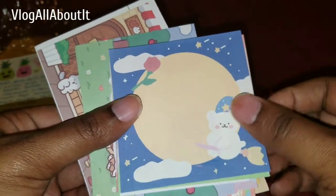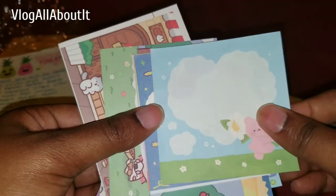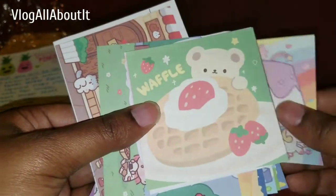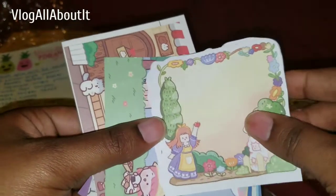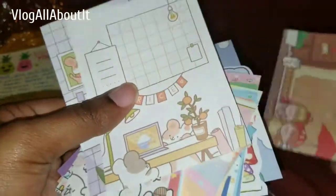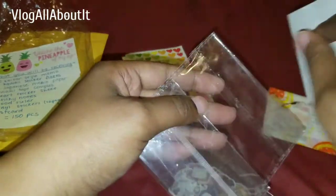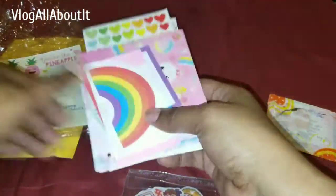This one you get a ton of these cute little — what are these? Japanese memo paper, I think. But she put in 70 kawaii sticker flakes. So here are the sticker flakes — we've gone through the other items.